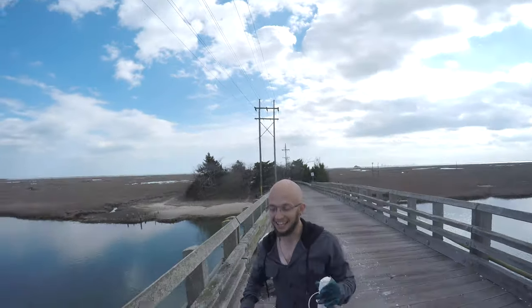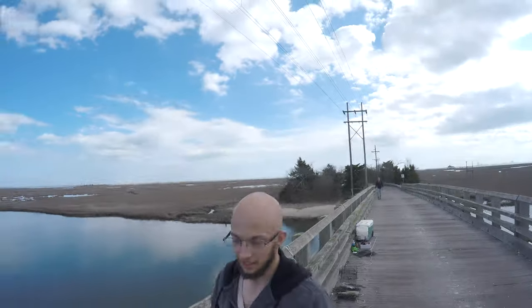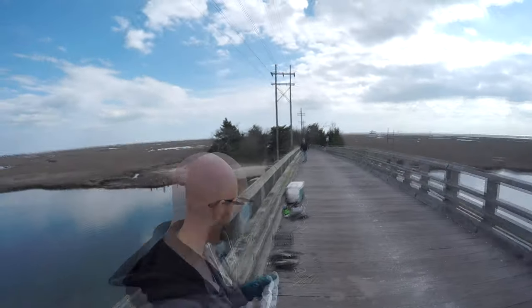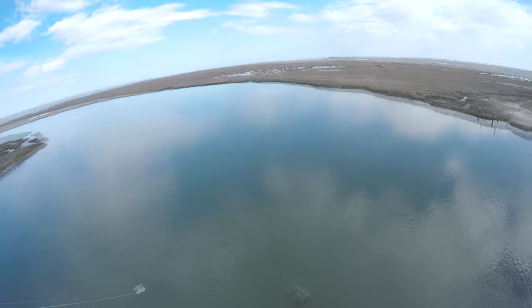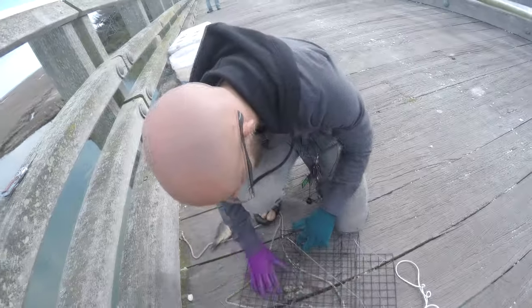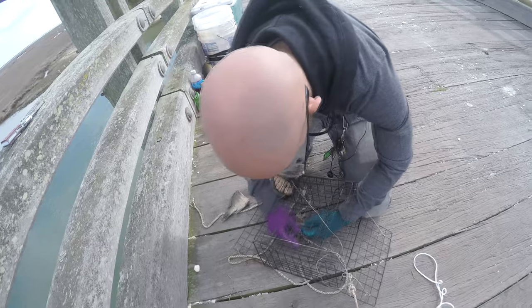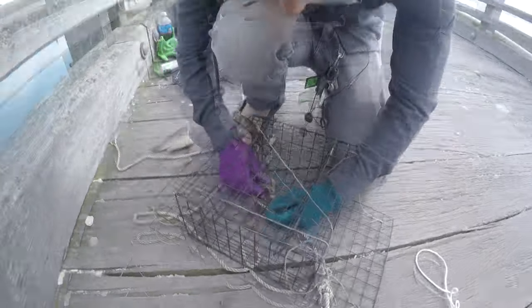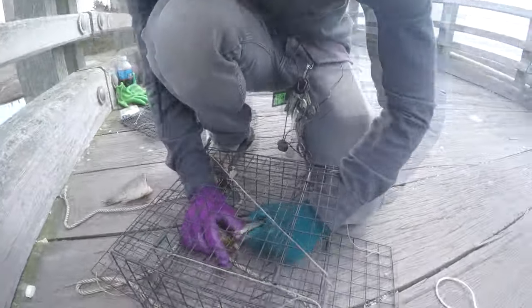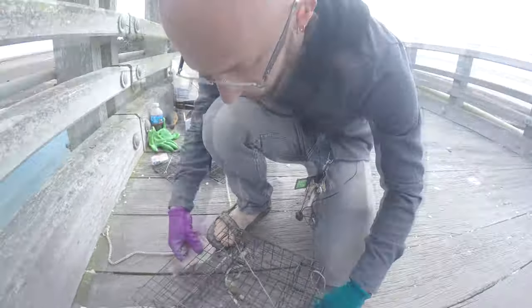They'll just kind of walk along the ocean floor and crawl along. Why don't you guys drop a comment below and let us know what your favorite crab bait is? I think it might be slow if we're using the wrong bait. What are we using, Kyle? We're using chunks of sunfish. This guy is real heavy — I'm gonna make it work. I'm gonna split this 10-ounce weight over two traps.